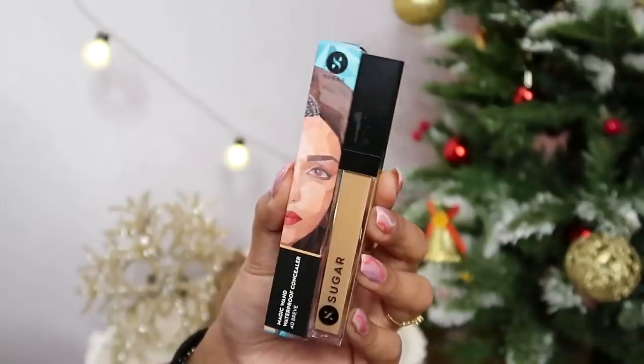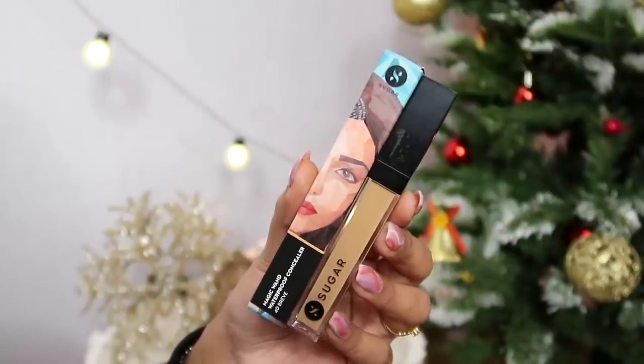Next up I got a concealer again from Sugar Cosmetics — the Magic Wand Waterproof Concealer in shade 40 Breve. I've used this for the first time today. It's a matte concealer that sets down quickly and gives full coverage. It's waterproof so it's not going to smudge in humid conditions. I think it's a good match for my skin tone — it has a little golden warm beige undertone, which I like. I'll show you a swatch — it gives a matte finish, it doesn't smudge, and it doesn't crease. If you want a good full-coverage concealer, definitely give this one a try. You guys know I love my LA Girl concealer, but I think this is going to become my new love.